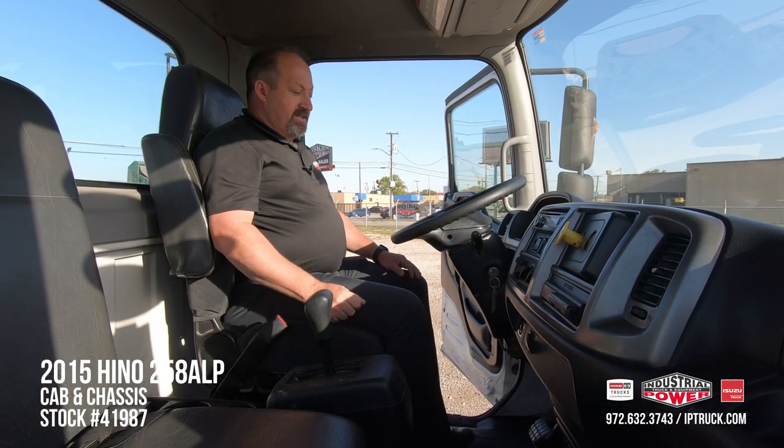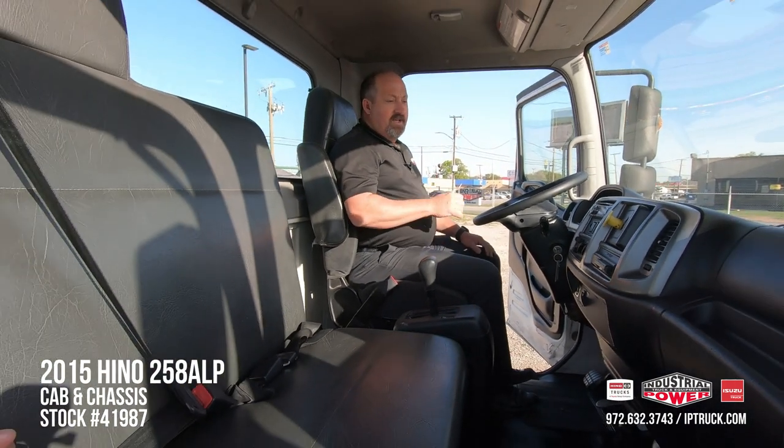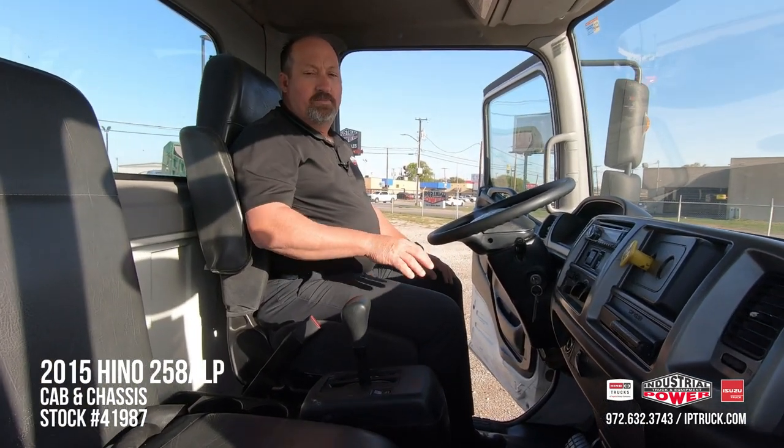This truck also has heated and electric mirrors, so your driver can adjust the big mirrors from the driver's seat, which is a really nice safety option. We've got the air ride captain's seat, and even though this is a 2015, it cleaned up really, really nice — so it'd be a nice, clean, safe ride for your guys to get in and start making you money with.